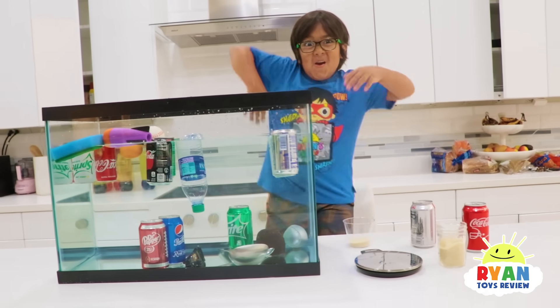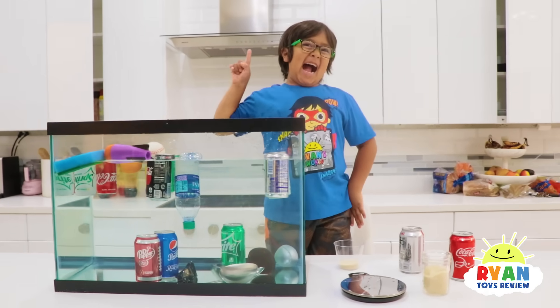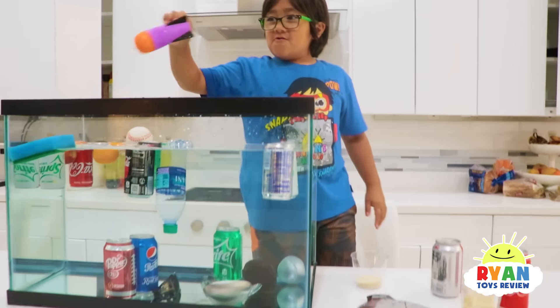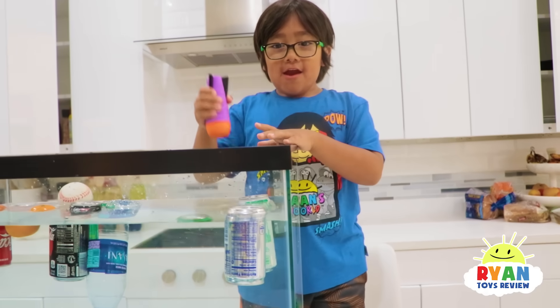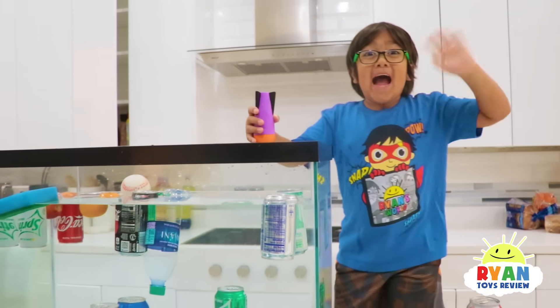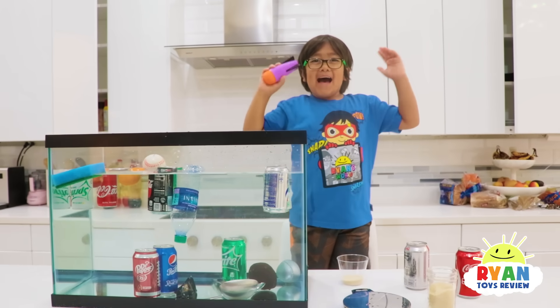Thank you for watching and learning with Ryan. Hope you guys have a good day and learned about density, why things float, and why it's not good for you to drink so much soda. Thank you for watching! Remember, always stay happy and rise up — but not in this case. Bye!